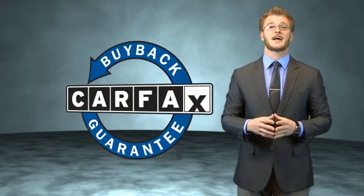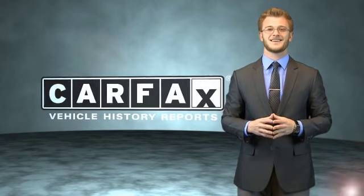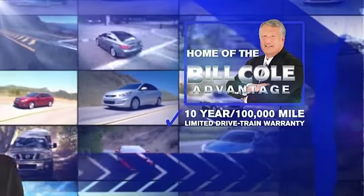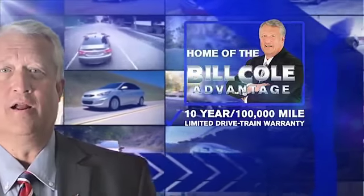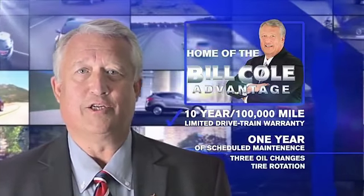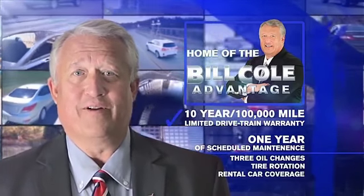Be sure to find a complimentary copy of the Carfax Vehicle History Report online or contact the dealership — just say, show me the Carfax. This pre-owned vehicle includes a 10-year, 100,000-mile limited drivetrain warranty, a year of scheduled maintenance including three oil changes, a tire rotation, and rental car coverage. Don't you deserve the Bill Cole advantage?